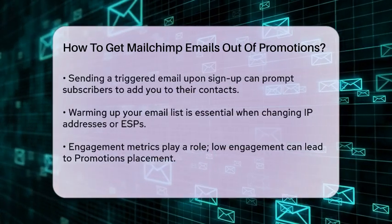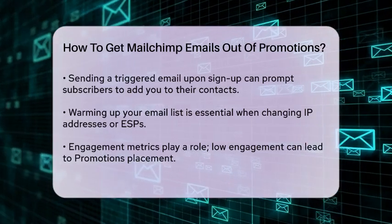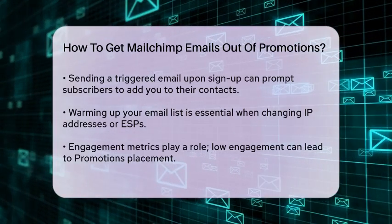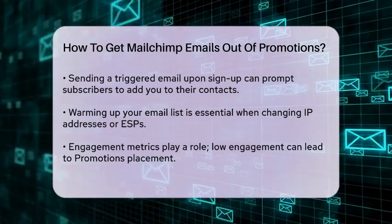Warming up your email list is also important. If you're using a new IP address or switching to a different email service provider (ESP), you need to warm up your list before sending emails at scale. This helps build a good reputation with email clients and prevents your emails from being flagged as spam.